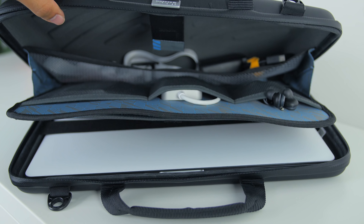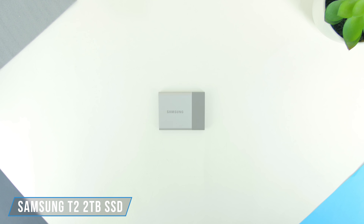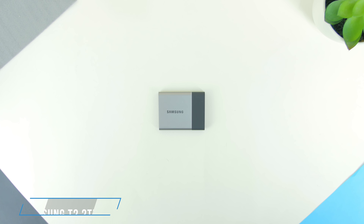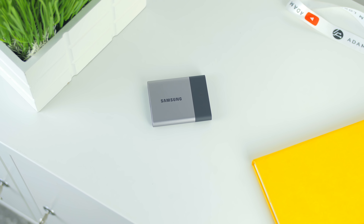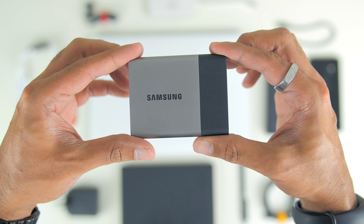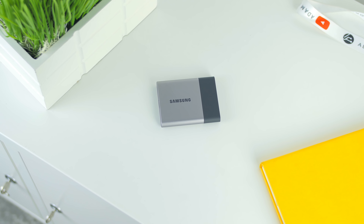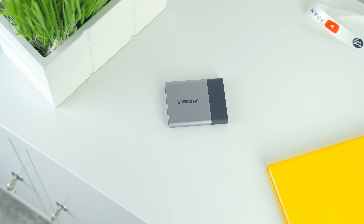Behind the sleeves there are three compartments at the back, where the first one houses the Samsung T5 2TB SSD. This is a super fast SSD — before upgrading from my 2013 MacBook Pro this was my scratch disk where I edited on this drive, and the speeds were amazing. Right now I use it as a huge storage option to store and back up additional media files and documents.